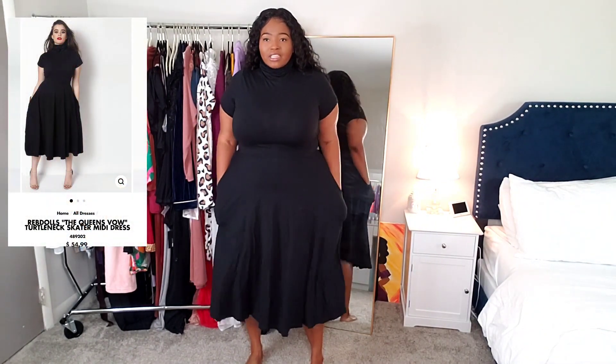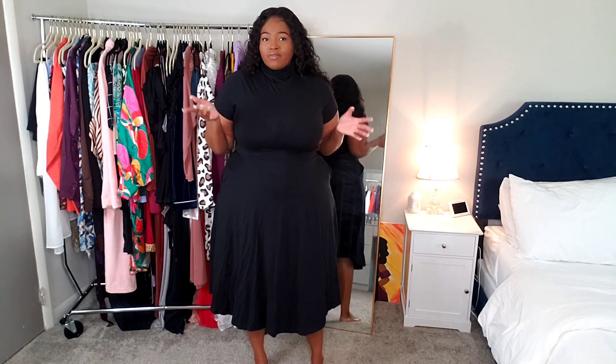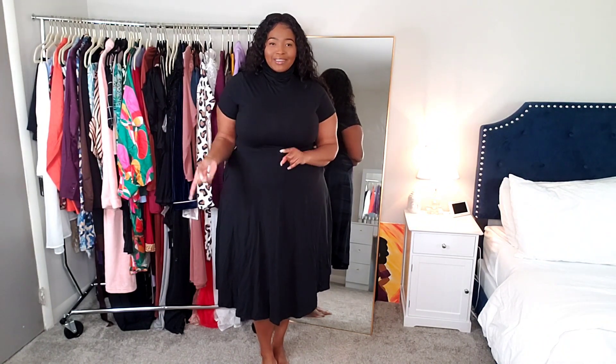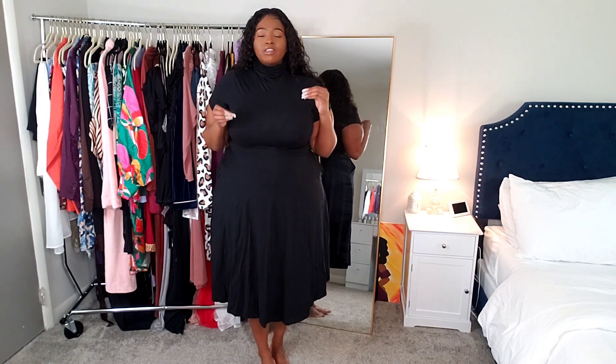I saw this on the website and didn't know how it was gonna look on me, but I am so happy I got it — this is cute! I can definitely see myself wearing this out, especially like if I'm with my family going to lunch or an early dinner. This one is called the Queen's Vow turtleneck dress, and I got this in a size 2X.